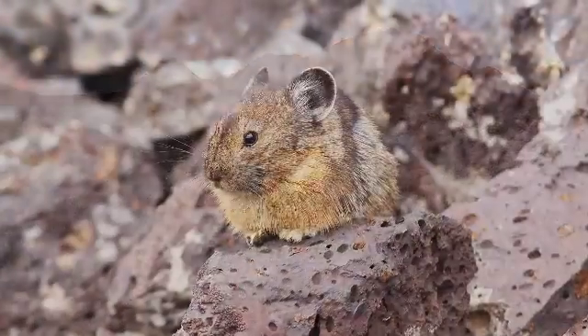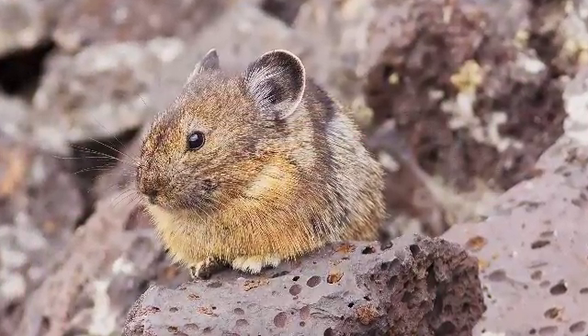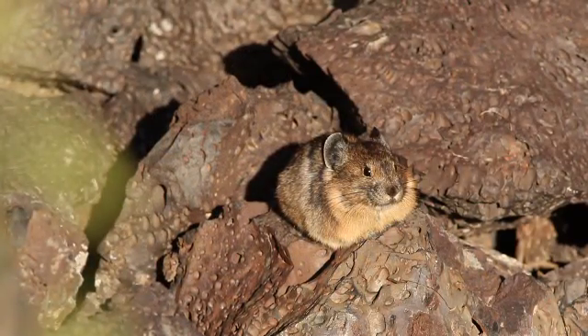Pikas are a type of rabbit. They're rather small and they don't have much in the way of big tall ears, so they don't look like rabbits. Many people would confuse them as something other than a rabbit, like a rodent of some sort, something like a squirrel or some sort of a rat maybe. But they don't have a long tail either.